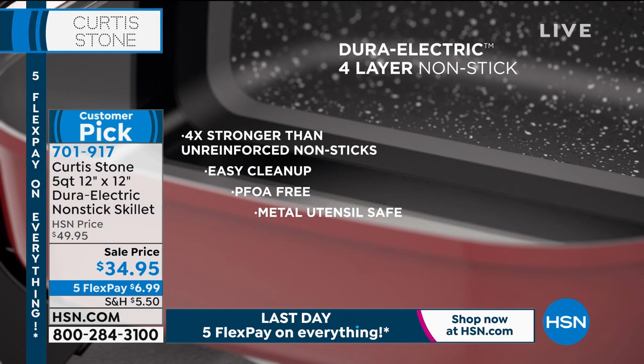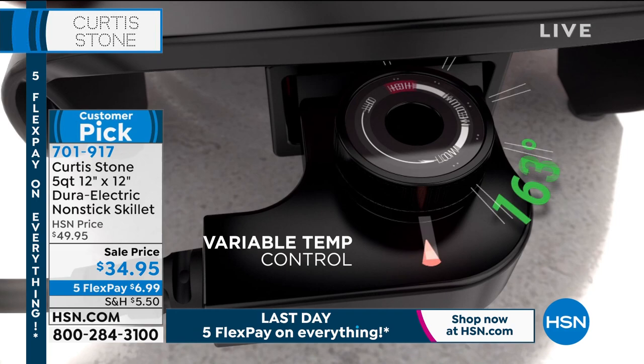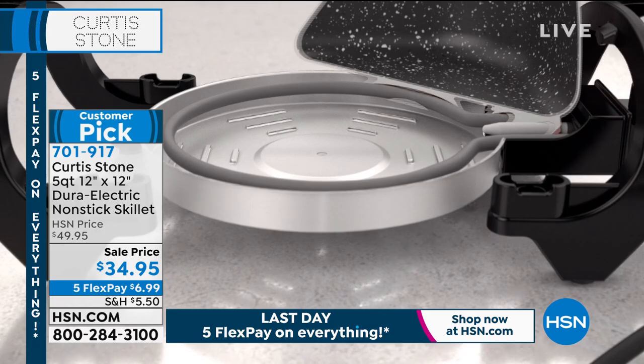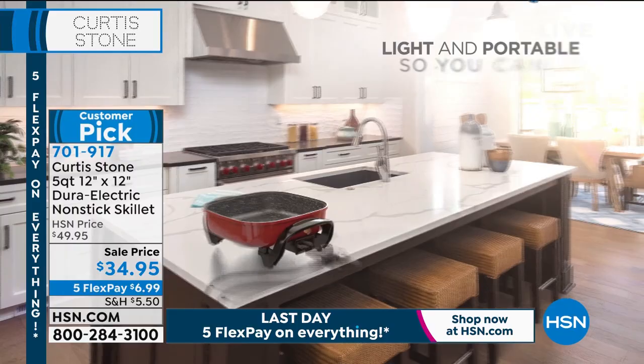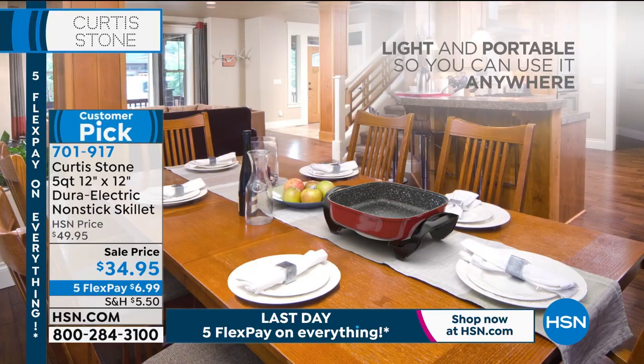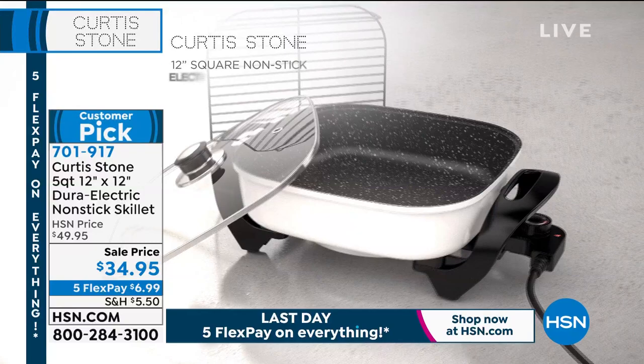The skillet uses the exact same nonstick coating as all Dura pan cookware — which is why millions of pieces have been sold. The pan releases food instantly and reaches up to 450 degrees, which is very unusual for this type of cookware. Because of the nonstick surface, you need no oil or no butter, saving a significant amount of fat from your diet. You can use this anywhere — on a boat, in an RV.